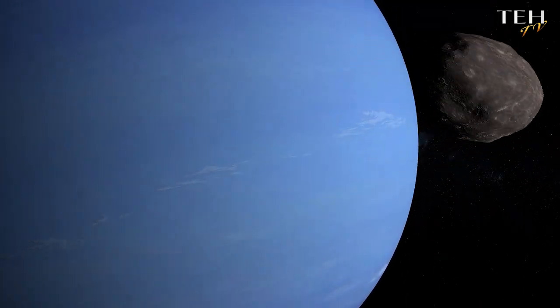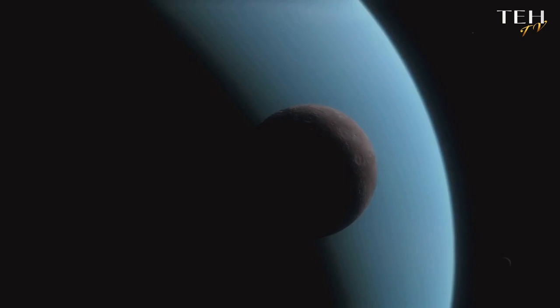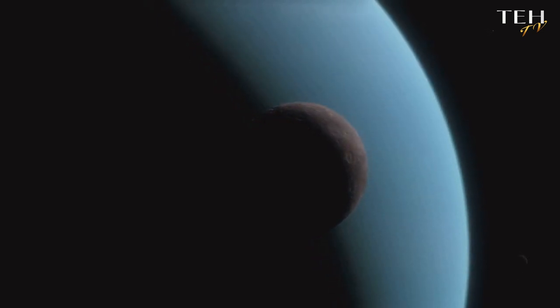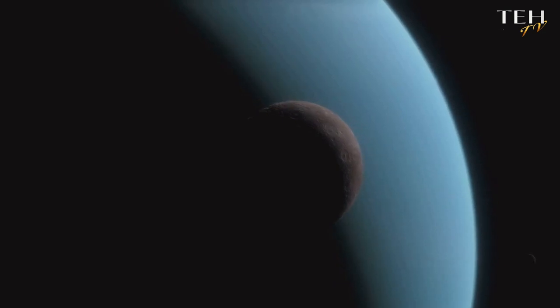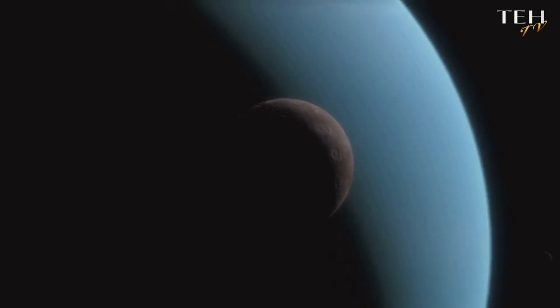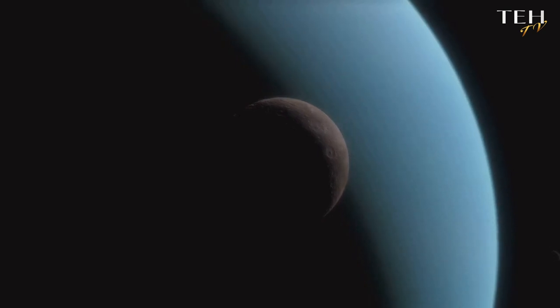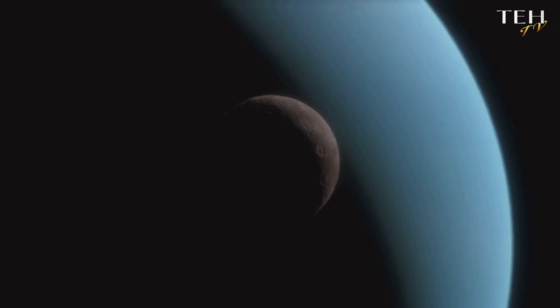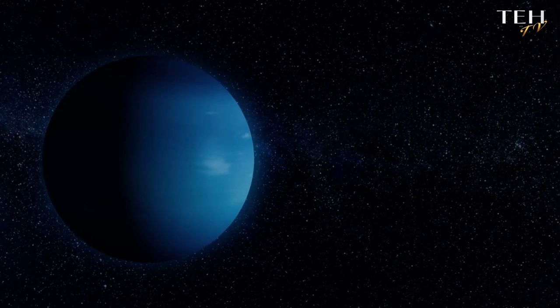A year on Neptune is unlike any year we know. In the time it takes for this distant ice giant to complete one orbit around the Sun, Earth has already raced through 165 of its own yearly cycles. Imagine a birthday every century and a half. This incredibly long orbital period is a result of Neptune's vast distance from our star — a slow, majestic journey that spans centuries.